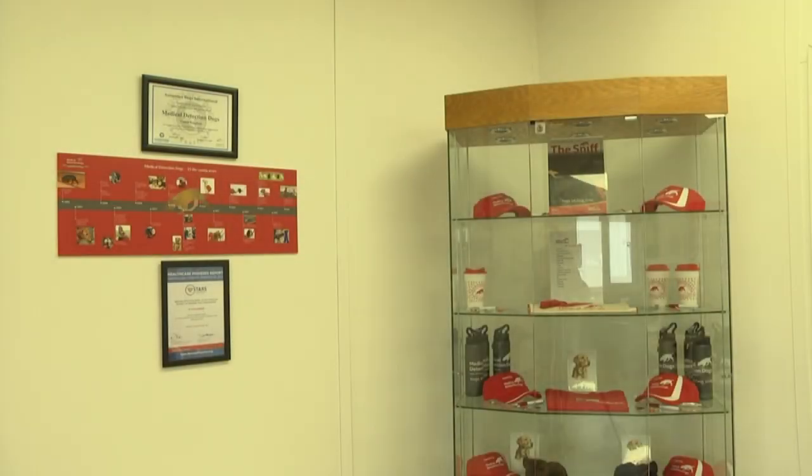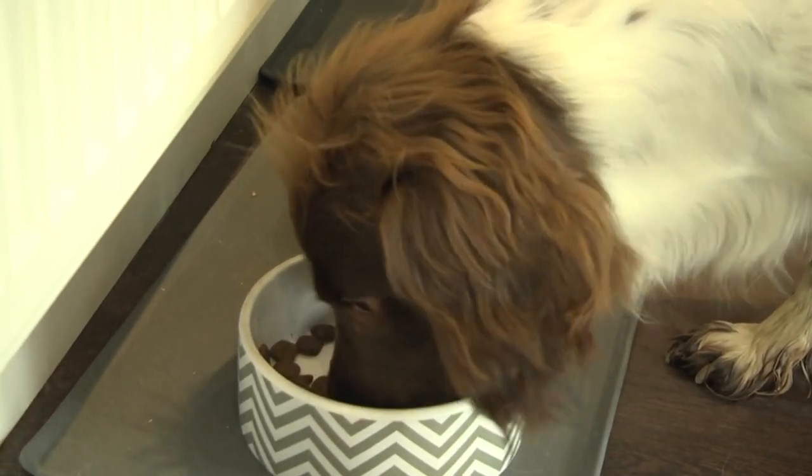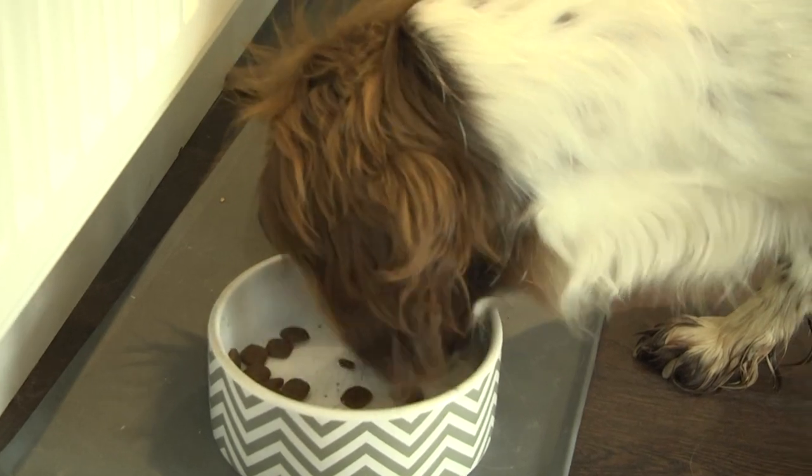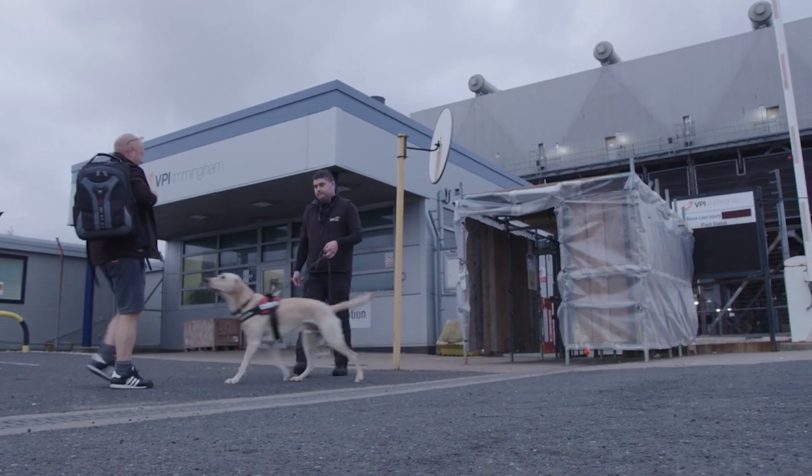Will GPs become extinct? Are our four-legged friends the key to our health? We don't know the extent of their capabilities, but these are dogs saving lives.